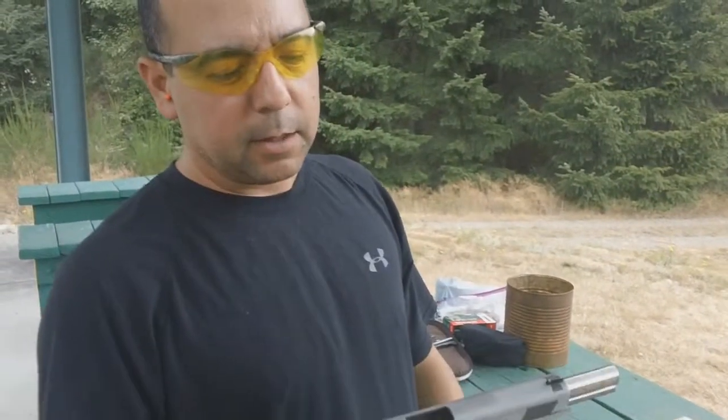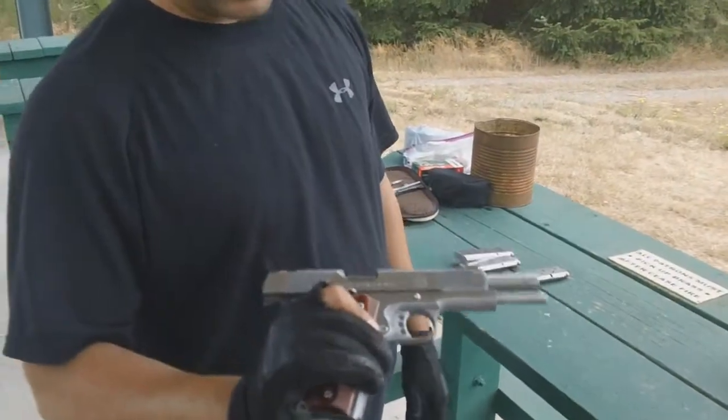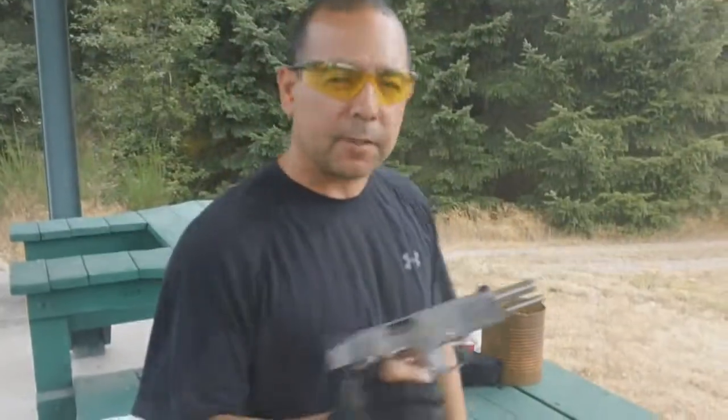Next up we have a Springfield model 1911A1, .45 caliber. This is just a beautiful classic piece, so let's have some fun with it today.